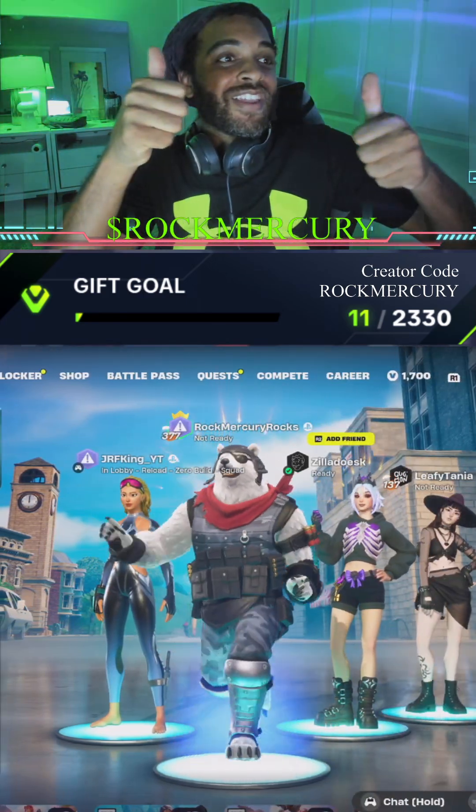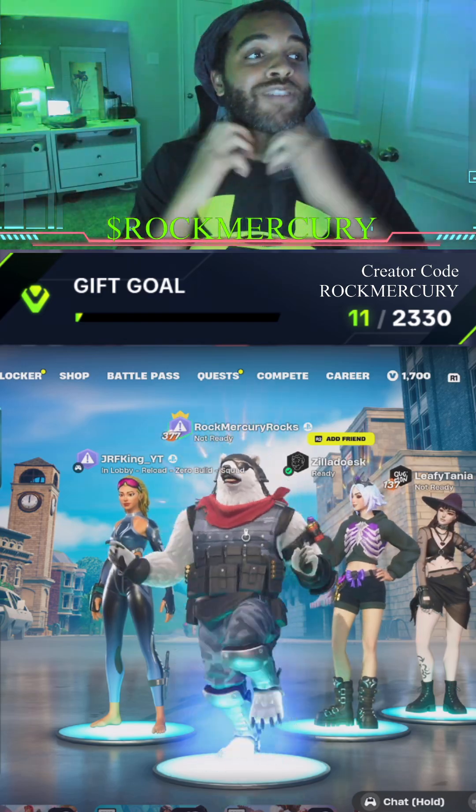Rock on, Mercury! See y'all in the next video. Use code 'Rock Mercury' in the item shop. Bye bye!